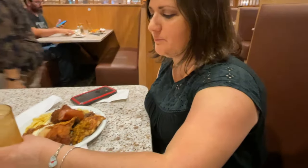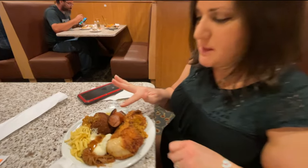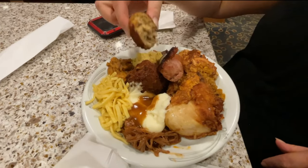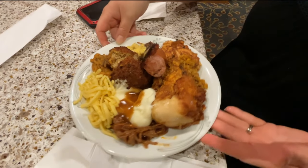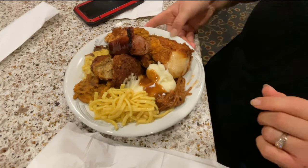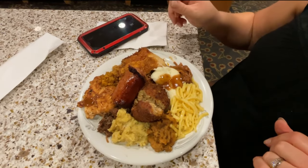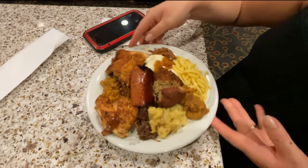Jennifer, tell us what you got there. I got a variety — it looks like roasted chicken, some sausage, chicken croquette, mashed potatoes and gravy with barbecue, noodles, sweet potato casserole, and grilled chicken.